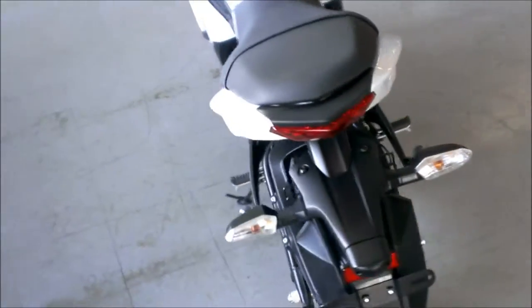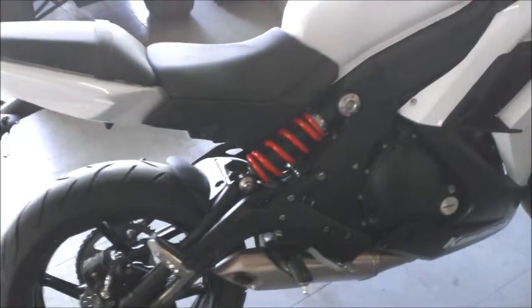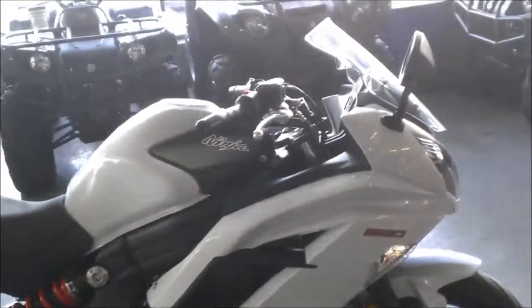At Approval Power Sports we have over 400 used bikes on the showroom floor. Today we have a 2013 Kawasaki Ninja 650R for sale.